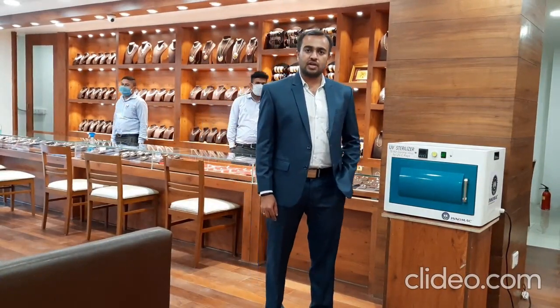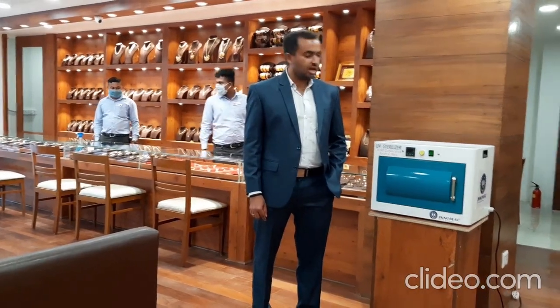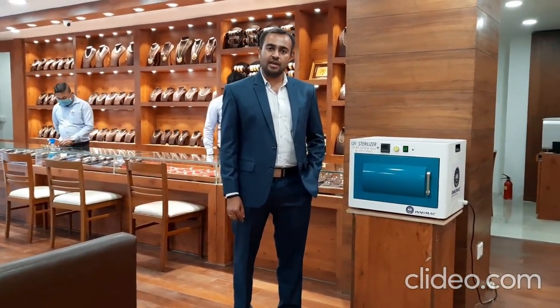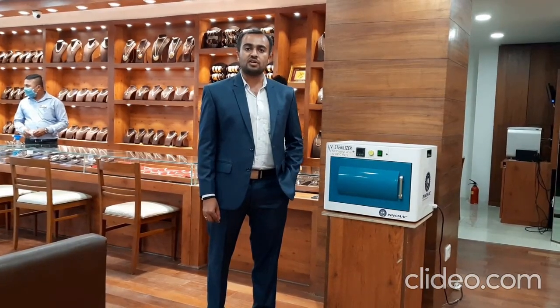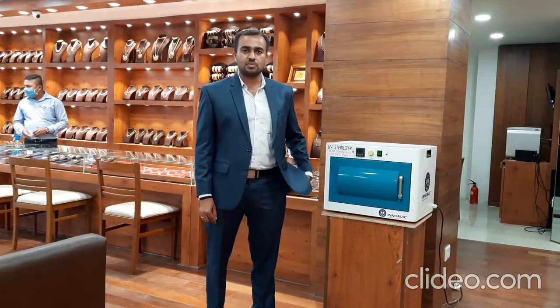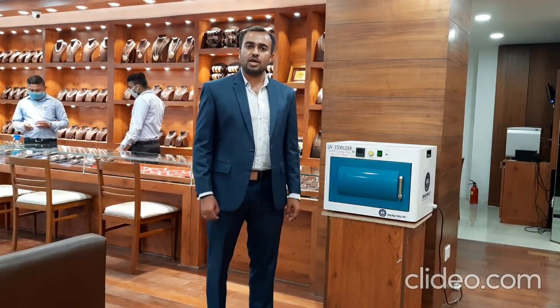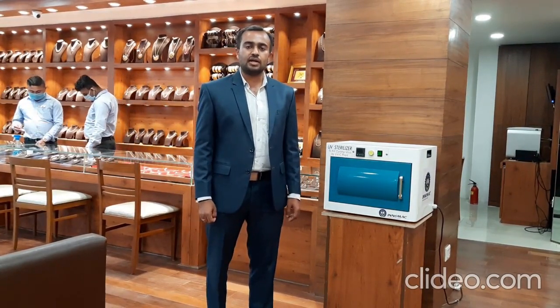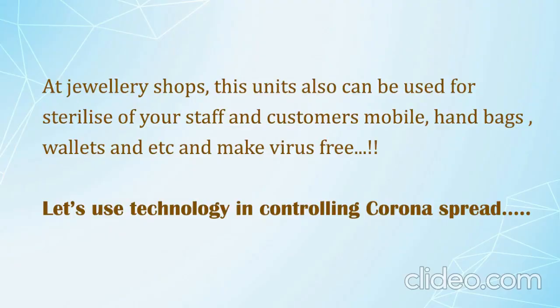Last but not least, in jewelry business today, I feel that this is one of the most useful products, which I got at very economical pricing, and I strongly recommend that this is definitely a must-have product during this pandemic situation. Most of the customers today feel that this is one of the useful products and we are still quite confident while walking into the showroom and trying our ornaments today. Thanks so much.